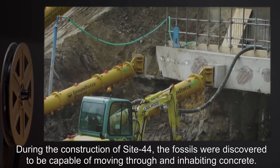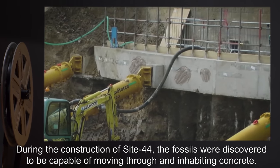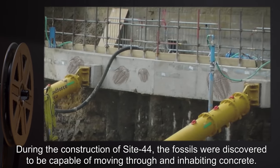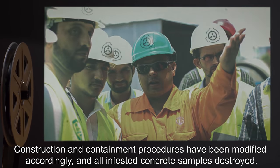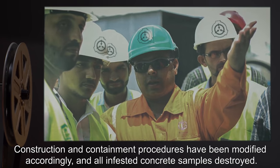During the construction of Site-44, the fossils were discovered to be capable of moving through and inhabiting concrete. Construction and containment procedures have been modified accordingly, and all infested concrete samples destroyed.